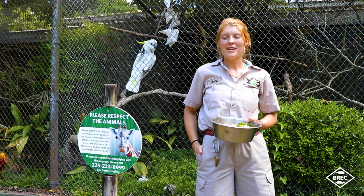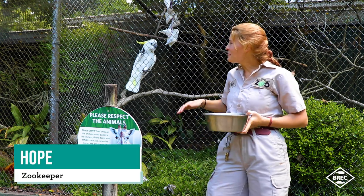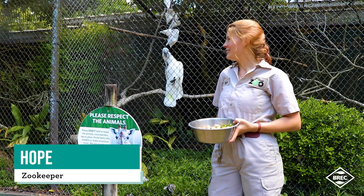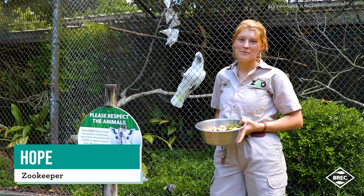Hi, my name's Hope and I'm a bird keeper here at the Baton Rouge Zoo. This is my friend Willard. Willard is a sulfur-crested cockatoo, as you can tell by the yellow feather on the top of his head.